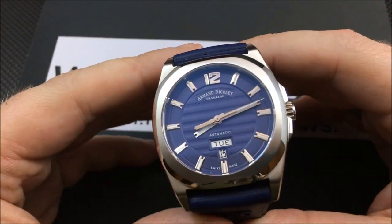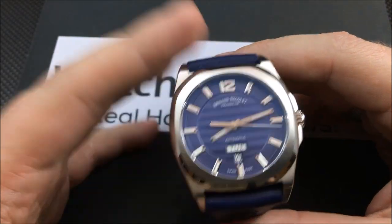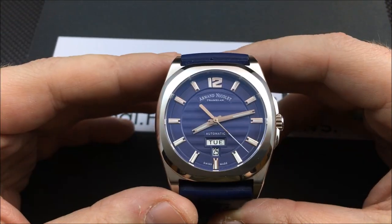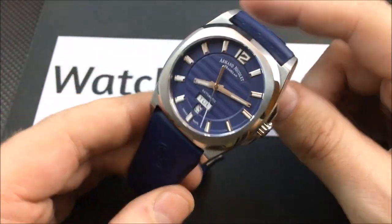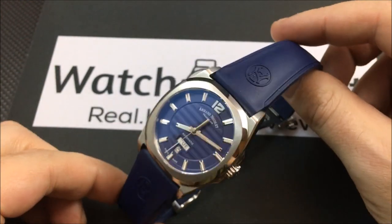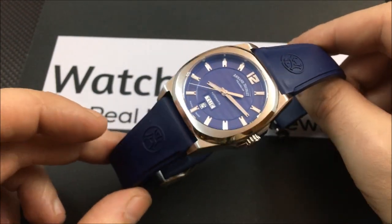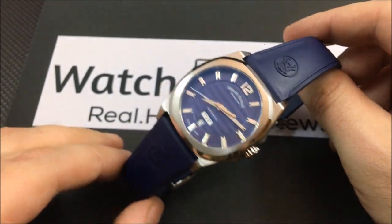I talked about the bracelet — there is a bracelet option. If you follow us on social media, you've probably seen a good many posts of this watch on the stainless steel bracelet before this review. I have the rubber strap here because I wanted to show it on the rubber strap; I like to switch things up. There are at least around 20 pictures of it on the stainless steel bracelet in the full review — click the eye in the upper right-hand part of the screen.